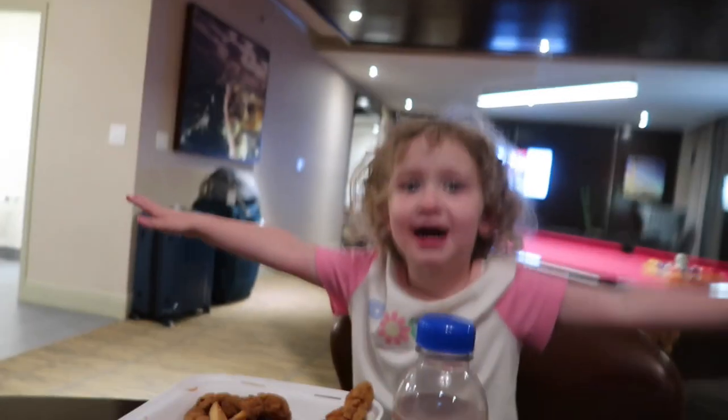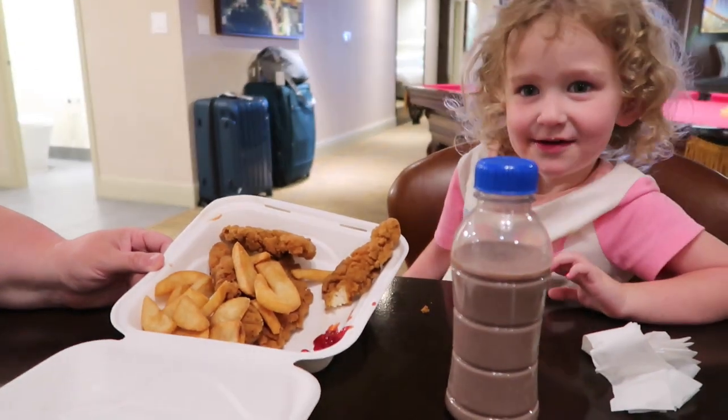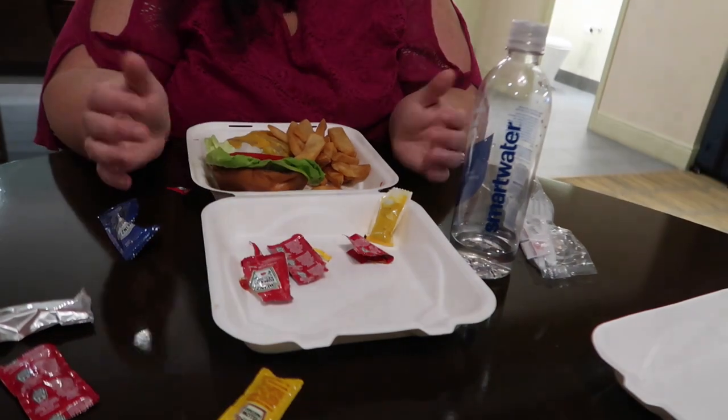Chloe, what did you get? Chicken nuggets and five fries. And how are you liking it? Yeah, it's good. Mama got the same as Sandra. The fries are good too. But we're gonna finish eating — I just don't know if it's $91 good. I was a little sticker shocked. It's a good cheeseburger, don't get me wrong, it's just $20 for a cheeseburger is a little much. But it's good — if you don't mind the price, I like it.